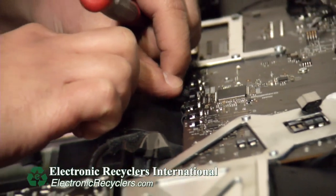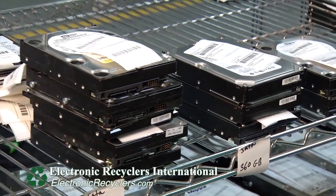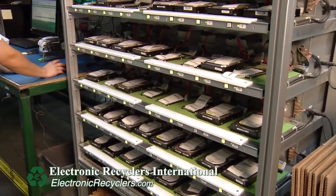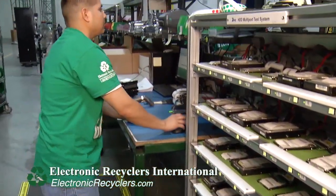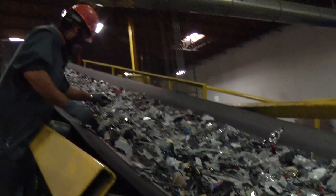Another key factor for customers is the data. Every electronic that comes through our facility that contains data, we will do a complete wipe of that material using software. We will then provide a report back to the customer showing the detail of what was removed from that item. Some clients allow us to reuse those devices and put them back into the marketplace; some clients want them shredded afterwards to confirm the full destruction of that material.